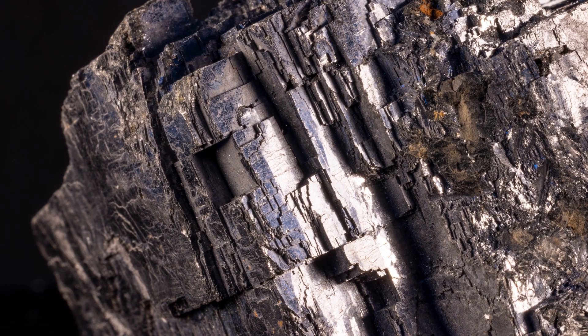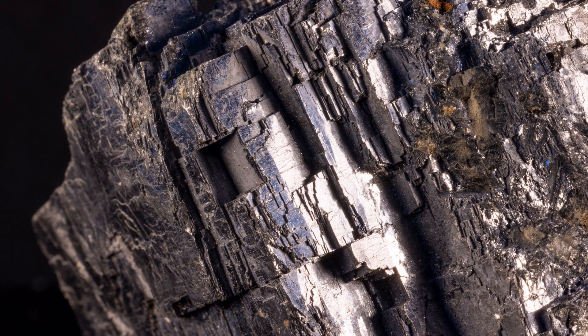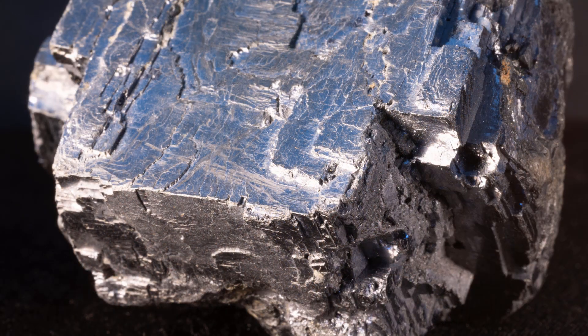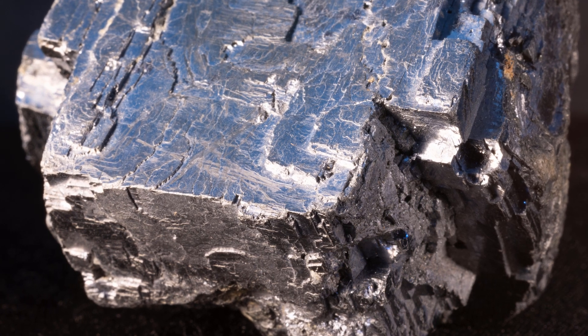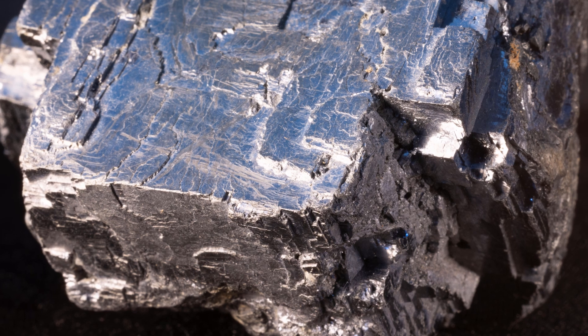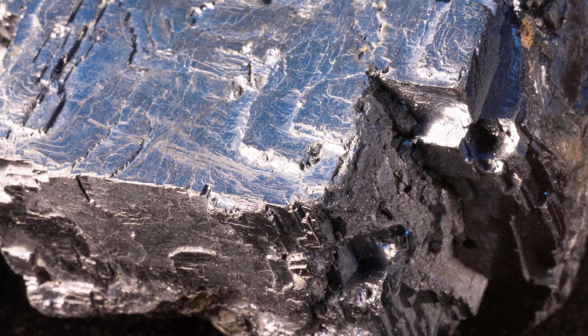Galena exhibits perfect cubic cleavage, which is remarkably visible after striking a sample with a rock hammer. The spalled fragments are small cubes of varying sizes. Note that the mineral grows as a cube as its two elemental components, lead and sulfur, chemically combine.